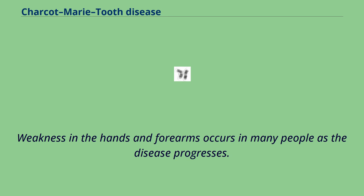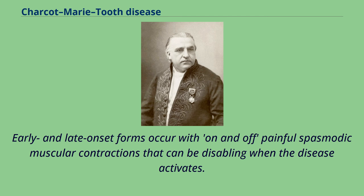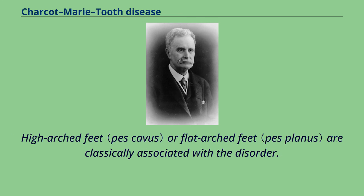Weakness in the hands and forearms occurs in many people as the disease progresses. Loss of touch sensation in the feet, ankles, and legs, as well as in the hands, wrists, and arms, occurs with various types of the disease. Early and late onset forms occur with on-and-off painful spasmodic muscular contractions that can be disabling when the disease activates. High-arched feet or flat-arched feet are classically associated with the disorder.